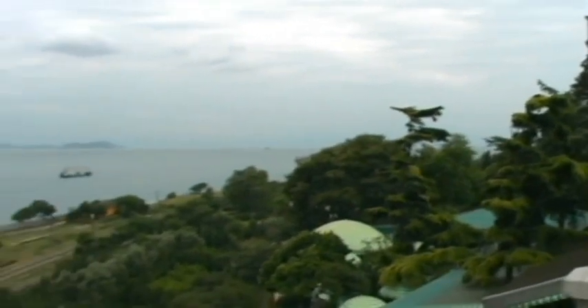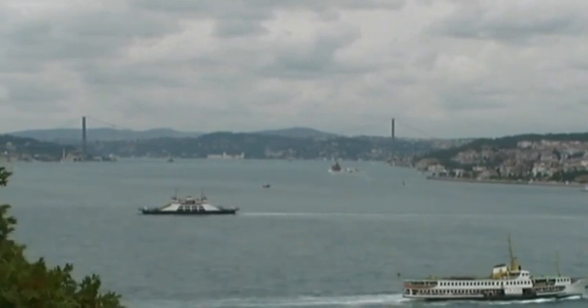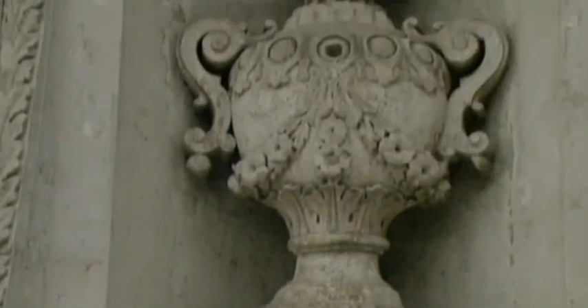The strategic location of this area had much military significance. Today, the fantastic panorama of the Bosporus, the Golden Horn and the Marmara Sea is truly remarkable.